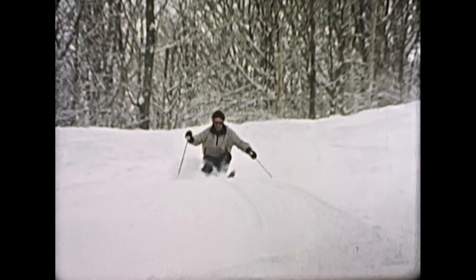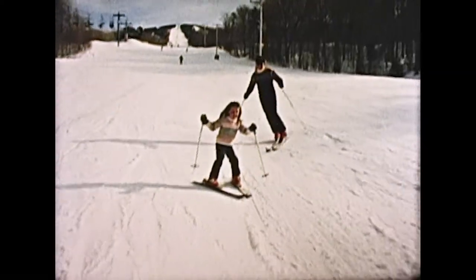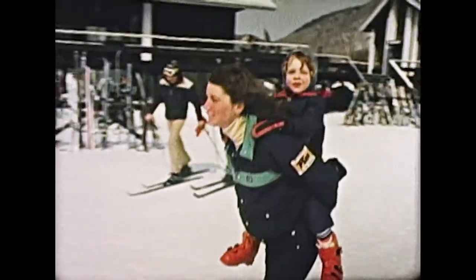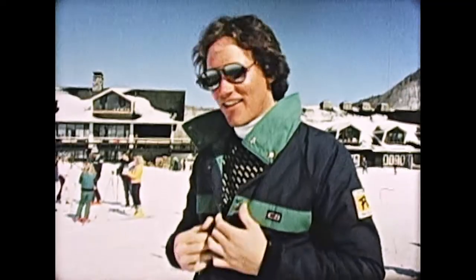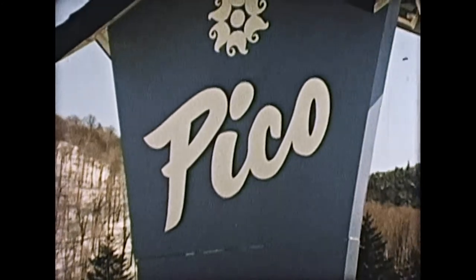We hope you've enjoyed your day at Pico, where winter is the season of fun. You see, it's more than the mountain that's friendly — it's our people. They're here to make your ski vacation at Pico everything you hoped it could be and more. So when you think of the friendly mountain, please remember us. We're Pico in Vermont.